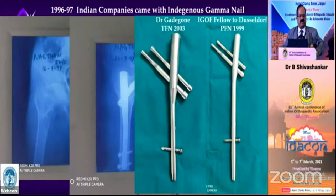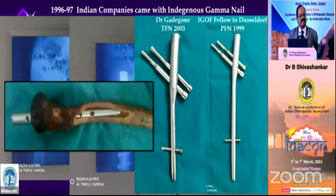I met Dr. Gadegone from Chandrapur in 2003. He said 25 centimeters is too long an implant for our curved bone — even an 18-centimeter nail he was unable to push into the curved bone. That is why we came out with a TFN in 2003, an 18-centimeter one. Unfortunately, we didn't patent that at the time. In 2017, the Western world came out with a TFN, but we had our own TFN already.